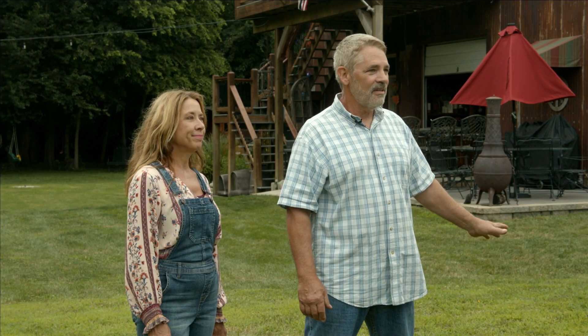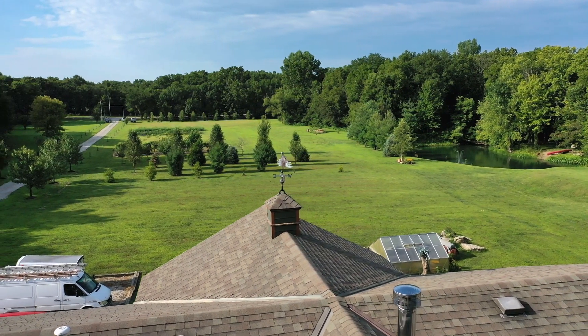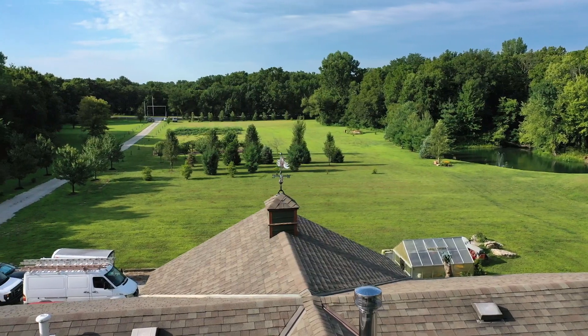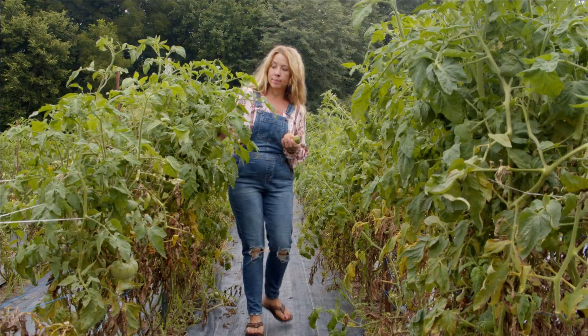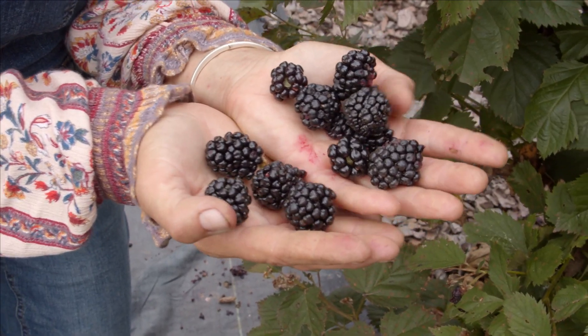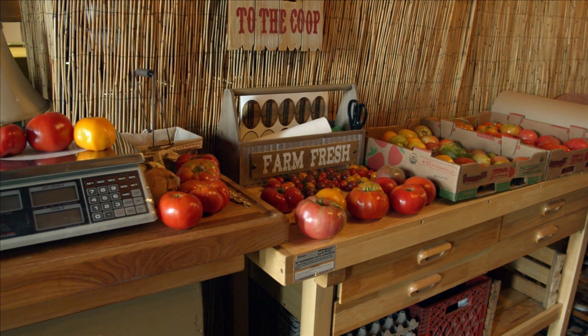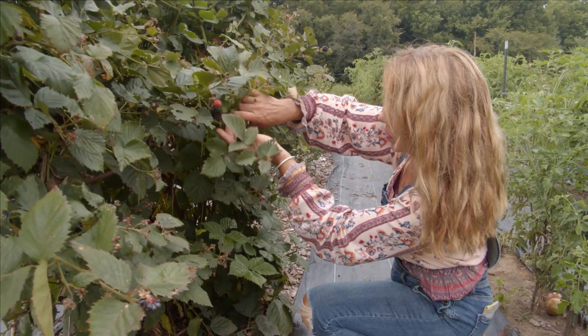I wanted the barn to look old the day it was finished — not like a brand new shiny building. It definitely has that rustic feel. You can't build it overnight with new materials. And Cindy, I know you're a big part of this operation. What's your passion here? Being outdoors and taking care of the garden, landscaping, and flowers. We are currently growing for a couple of restaurants in town — heirloom tomatoes, watermelon, grapes, and we did asparagus in the spring.